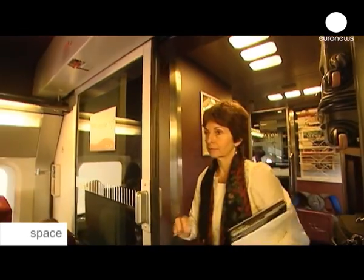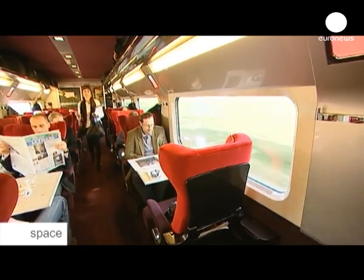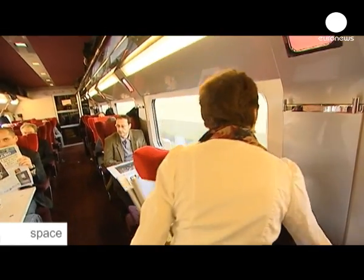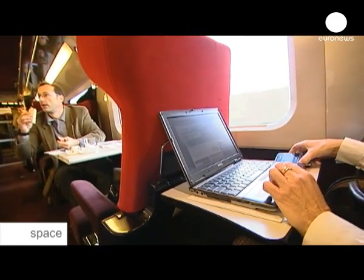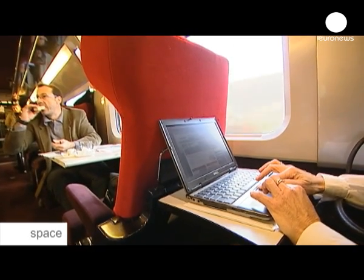You can use the internet just like you can at home or in the office, on a train going at more than 300 kilometres per hour. You can surf the web, you can read your emails, you can even send presentations that you need to present in Brussels to your colleagues there. It's an extension of the office, but it's inside the train.